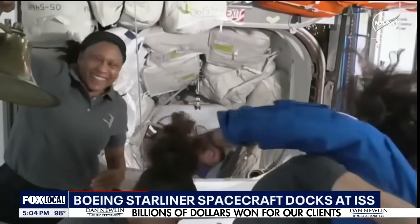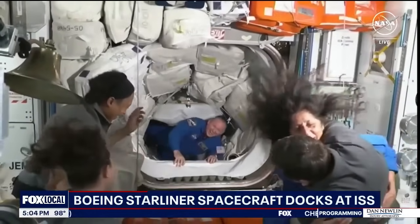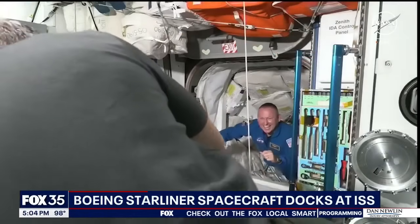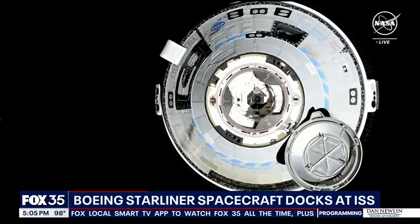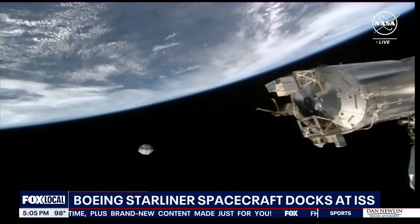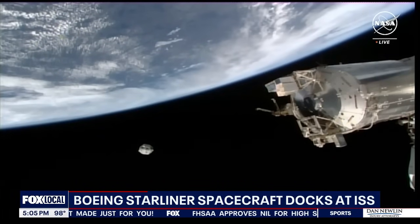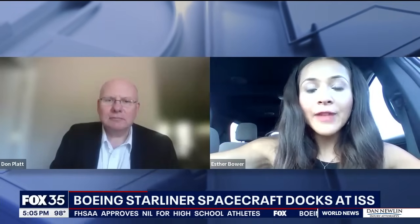This arrival was overshadowed by new, unexpected problems for Starliner. A couple more have occurred once they reached orbit. The spacecraft is stable, but before docking during a thruster test in orbit on Thursday, five thrusters failed. This comes after some troubleshooting of reaction control system, also known as RCS, thrusters on the service module portion of the Starliner spacecraft.